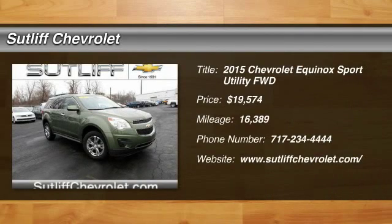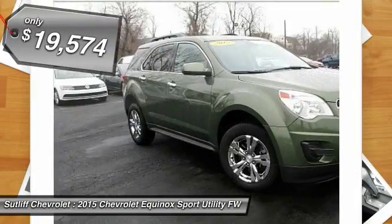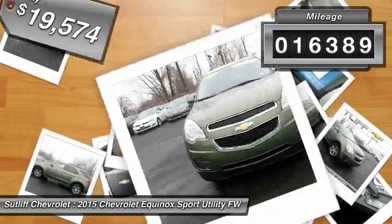The 2015 Equinox — fuel efficiency, safety, and value — equals the Chevy Equinox, and is priced below $20,000. This vehicle has less than 20,000 miles.